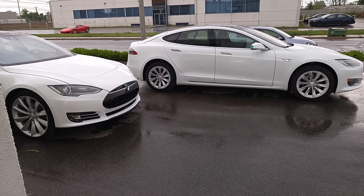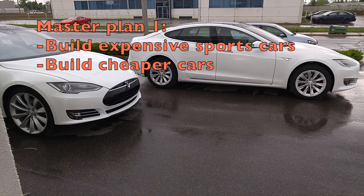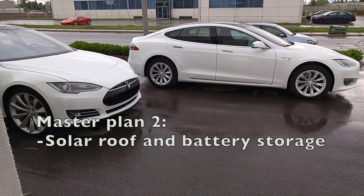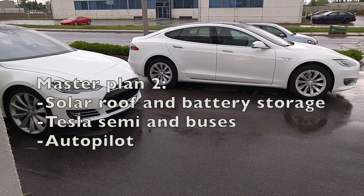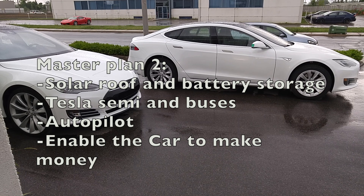Did you hear about Tesla's master plans? Here's a summary: build an expensive sports car, use that money to build affordable cars, use that money to build even more affordable cars — while also providing zero-emission electric power generation options. Master Plan Part 2: create stunning solar roofs with seamlessly integrated battery storage, expand the electric vehicle product line to address all major segments including trucks and buses, develop self-driving capability that is 10 times safer than manual via massive fleet learning, and enable your car to make money for you when you aren't using it.